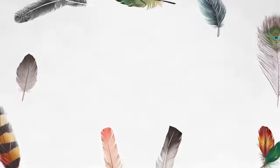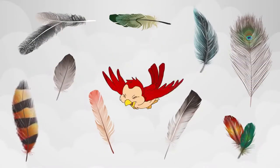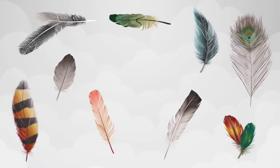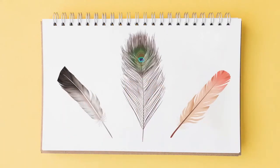Feathers are of different colours, and they help a bird in flying. They also help a bird stay warm. From time to time, birds shed their feathers, and new ones grow in their place. If you ever find some fallen feathers, pick them up and paste them in your notebook, then try to guess which bird they belong to.